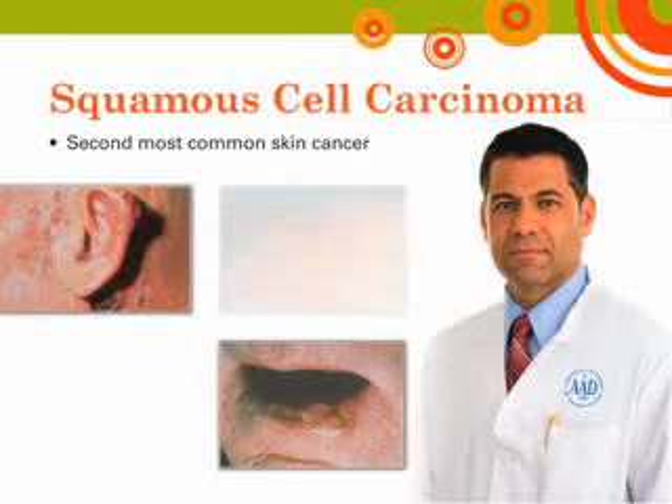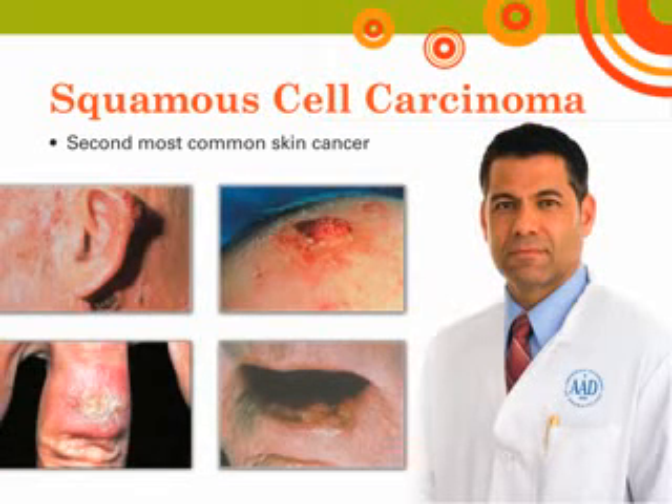Squamous cell carcinoma is the second most common skin cancer. More than 250,000 new cases are diagnosed every year in the United States. They usually appear as crusted or scaly patches on the skin with a red inflamed base, a growing tumor, or a non-healing ulcer. They are generally found on sun-exposed areas like the face, neck, arms, scalp, backs of hands, and ears, but can also occur on the lips, inside the mouth, on the genitalia, or anywhere on the body. If left untreated, squamous cell carcinoma can destroy surrounding tissue, potentially resulting in the loss of a nose or ear. Aggressive types, especially those on lips and ears, can spread to lymph nodes. However, both basal cell and squamous cell carcinomas are easily treated if detected early.